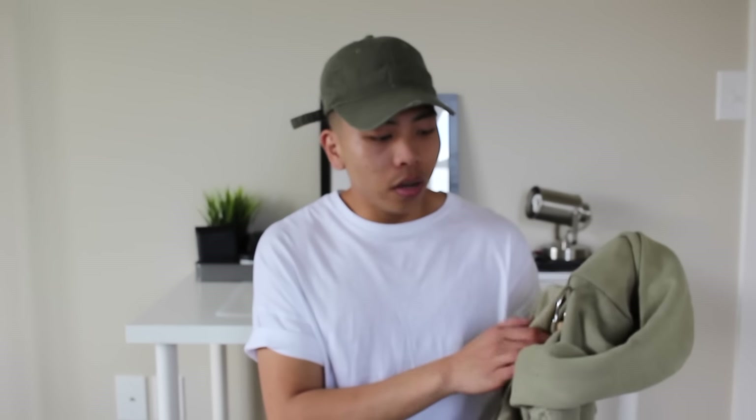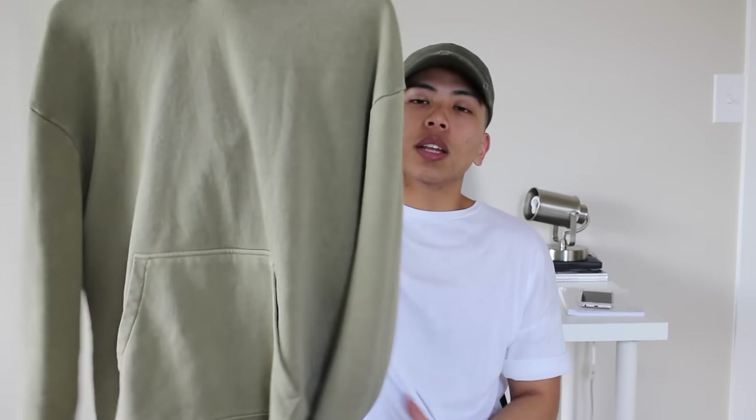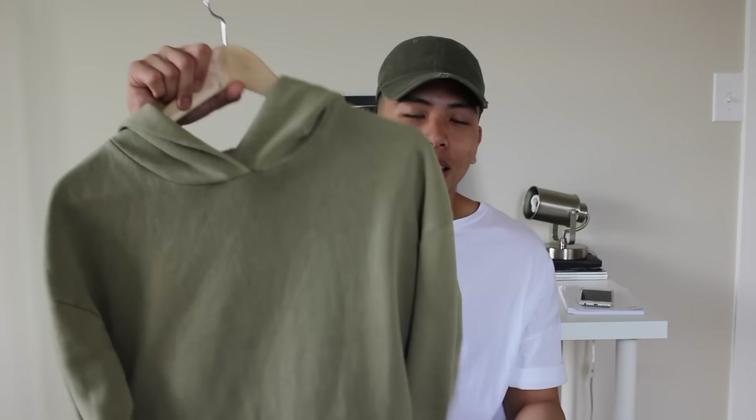Urban Outfitters has it in other colors too — black, tan/camel, dark gray, and this one which is more of a taupe/brown-dusty color. I really like it. It's hella thick and high quality, it's an essential hoodie at a great price, and it gives off designer vibes. Definitely check it out — I'll leave the link in the description box.